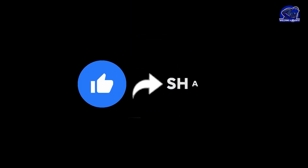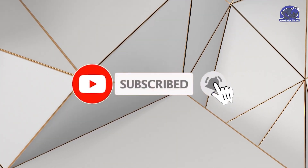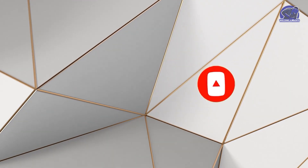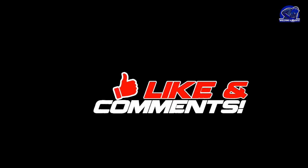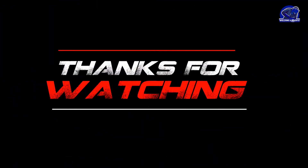We hope you enjoyed the video and learned more about the most cutting-edge welding techniques. Give this video a like and share it with your friends if you enjoyed it — they might also find it fascinating. If you haven't already, please subscribe to our channel to keep up with the most recent developments in welding and other fascinating topics. We appreciate your time and will see you in a future video.